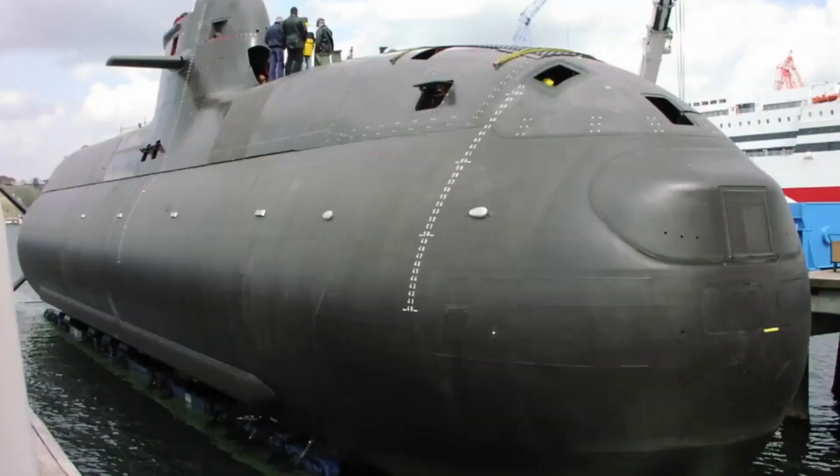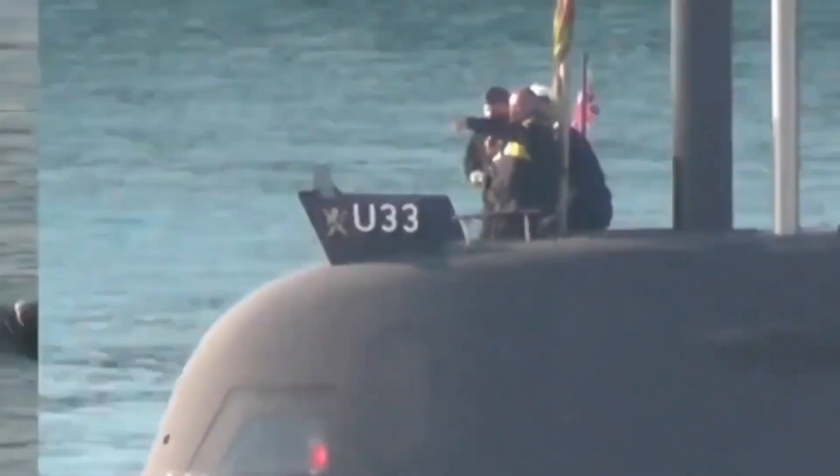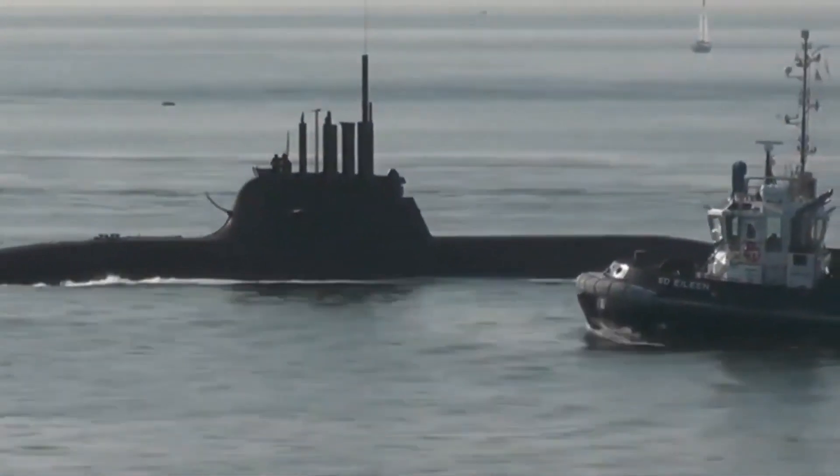The Type 212 has been designed to operate in shallow waters and perform reconnaissance, surveillance, defense and attack missions.